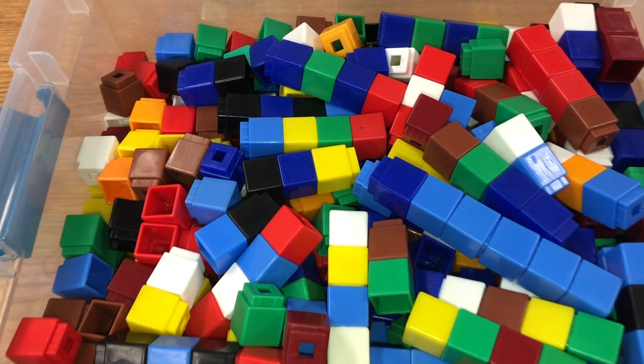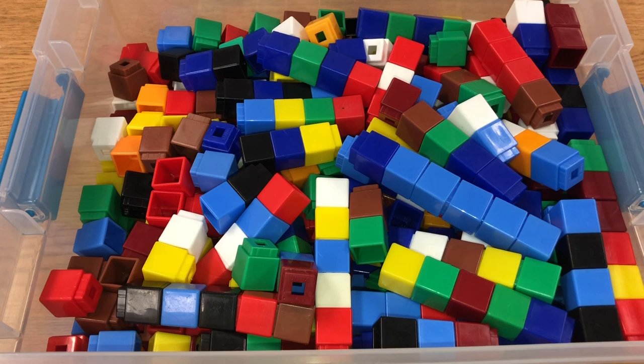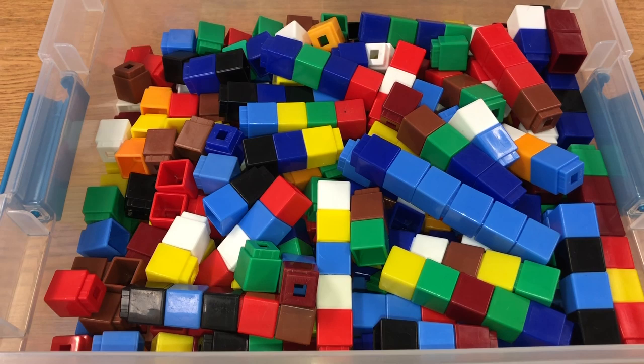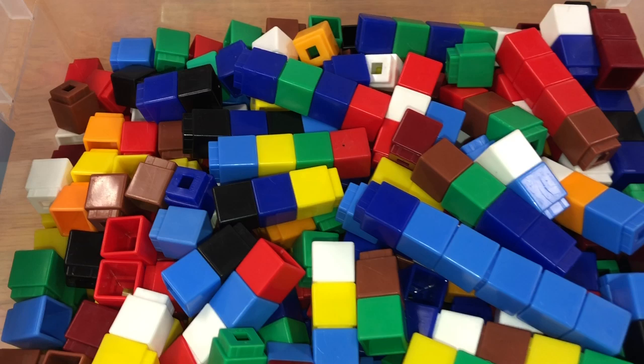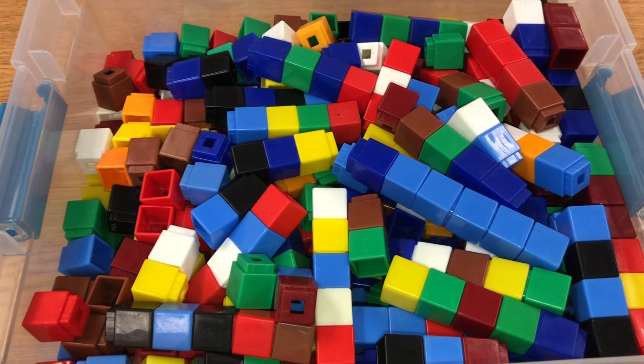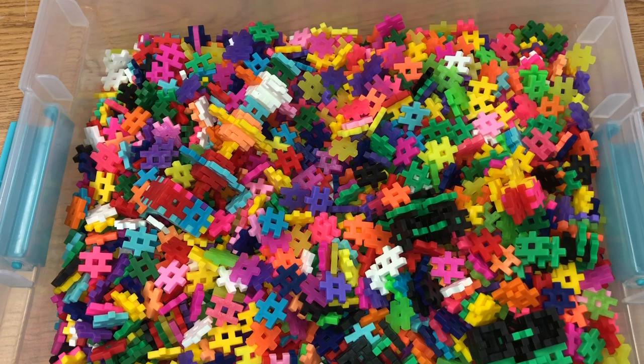The next item are these Unifix cubes, which are amazing to have in class. They're not just regular cubes — they actually interlock, so you can stack them. Students can count, sort, create different sequences, recognize colors, add, and subtract. My students love them. It starts as a game, and then I notice them creating sequences, which leads into teaching patterns, counting, adding, and subtracting.